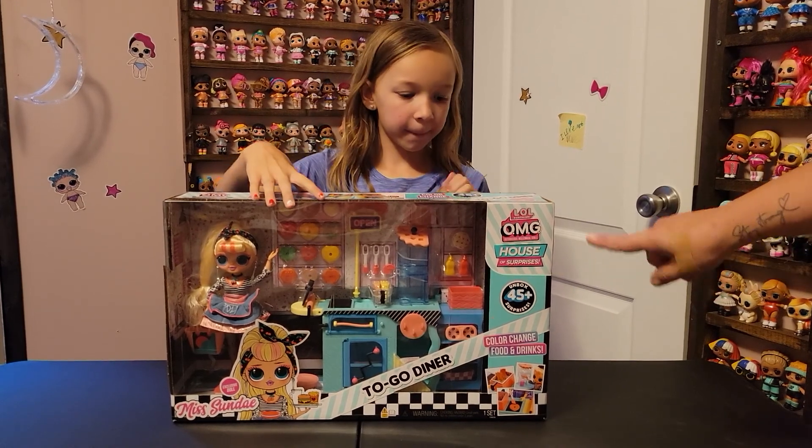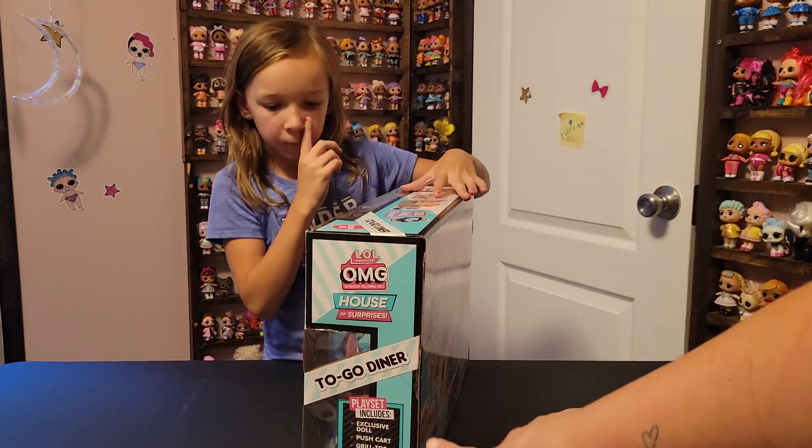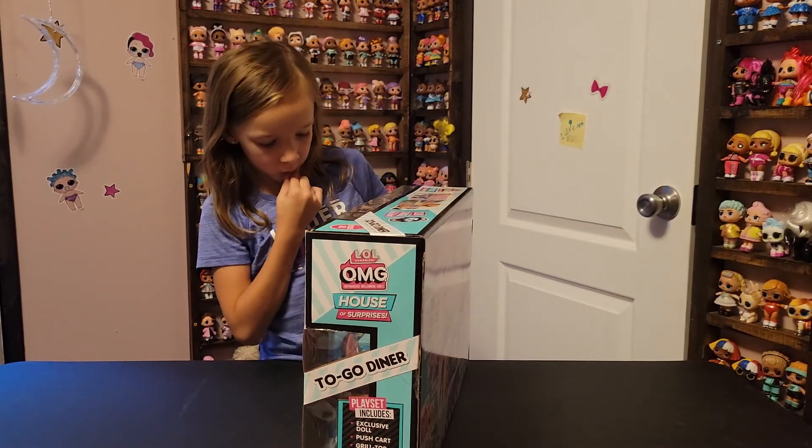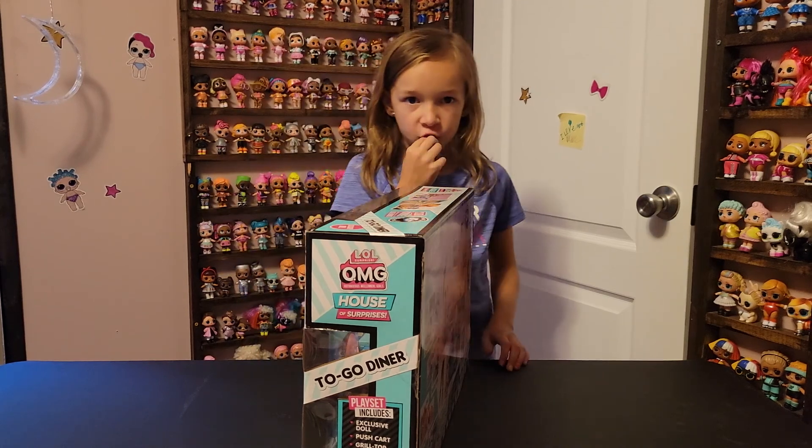This is the LOL OMG House of Surprises to-go diner and inside it includes the exclusive doll, the push cart, the grill top, oven, fryer, drink dispenser, fridge, and register tablet.